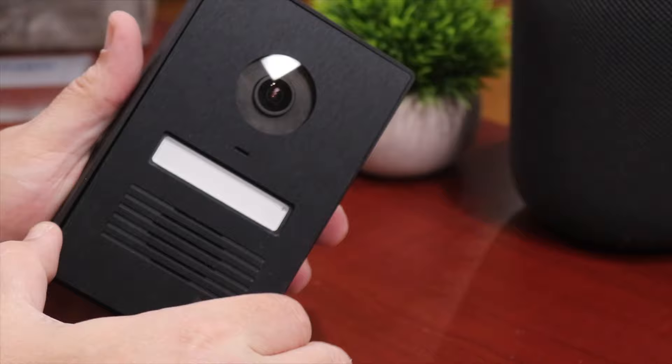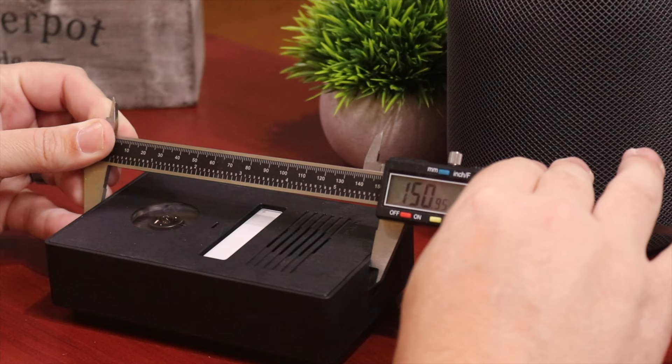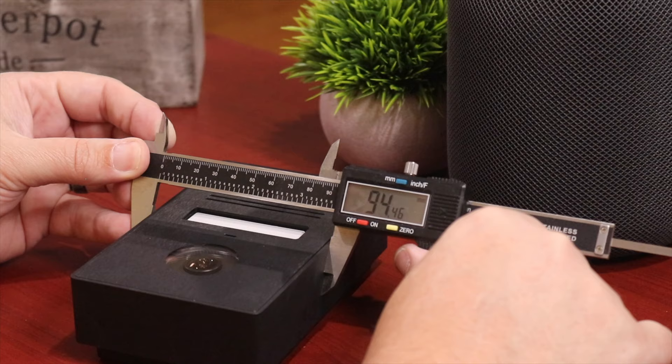The second huge elephant in the room is the size. This is the compact version — there's actually a different version that is almost twice as tall. The compact version comes in at about 151 millimeters tall by about 95 millimeters wide, and that is with it in the surface mount box. You have to have a plan where you're going to put this because it is much wider and taller than most doorbells.